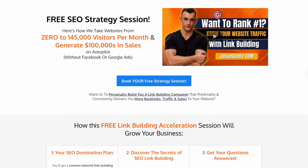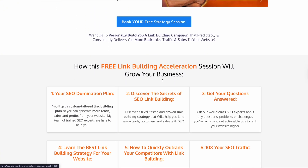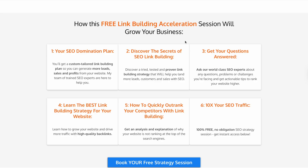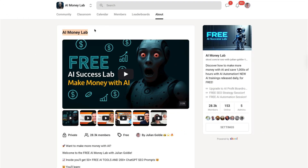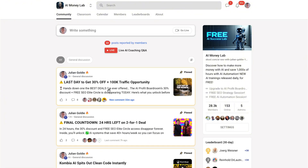Also, if you want a custom AI strategy for your business, we do free SEO and AI strategy sessions. Link in the comments and description — book a call. We'll look at your business, find opportunities, show you exactly what AI tools will have the biggest impact. No charge, no obligation, just value. And don't forget the AI Money Lab — full SOPs for tools like GenSpark, over 100 AI use cases, all documented, all tested, all ready to implement, with over 28,000 members learning and growing together.